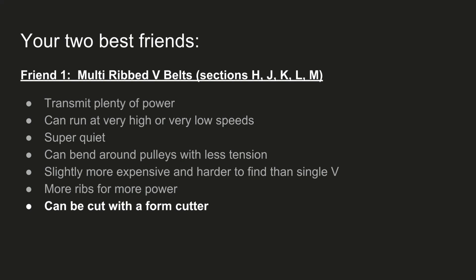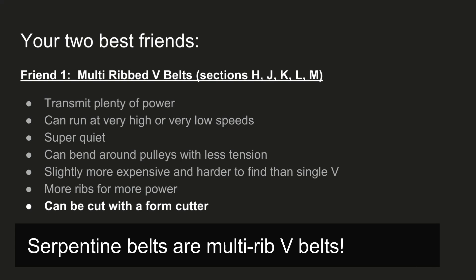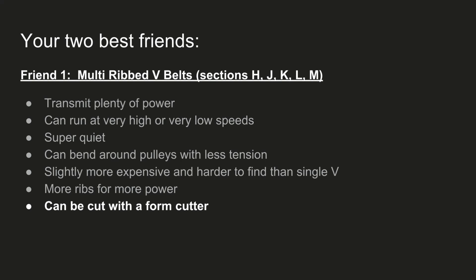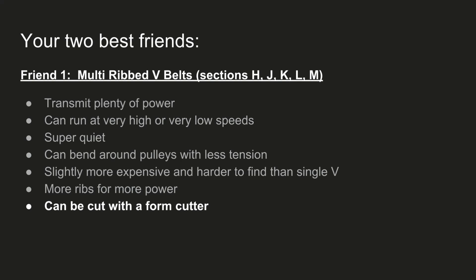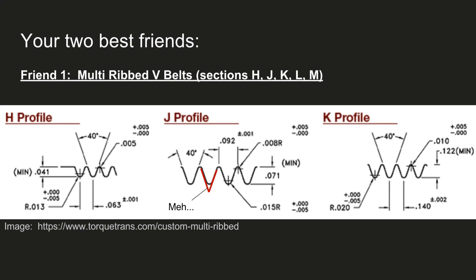These guys transmit a lot of power. They run really high or really low speeds. They're super quiet. They also bend a lot, so they have a much smaller cross section, so you can really bend them around corners and things. They are a little more expensive and hard to find, although McMaster-Carr does carry them. More ribs can be added to add more power — I use a six groove multi-rib V-belt on my lathe, but they go up to 30 grooves. I've posted the profiles here; I got these from torquetrends.com. I used a J section for my lathe and it's working really well.